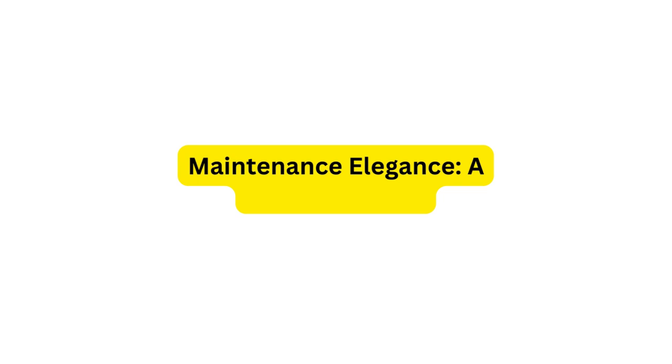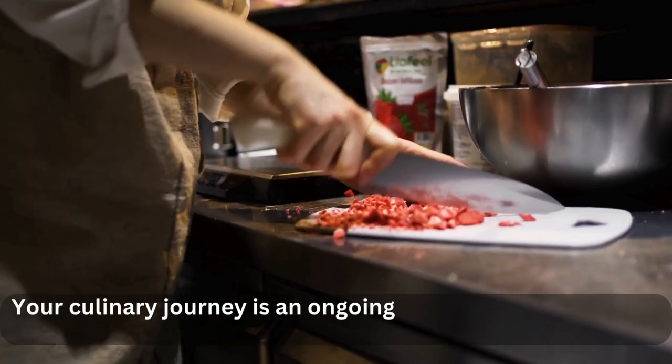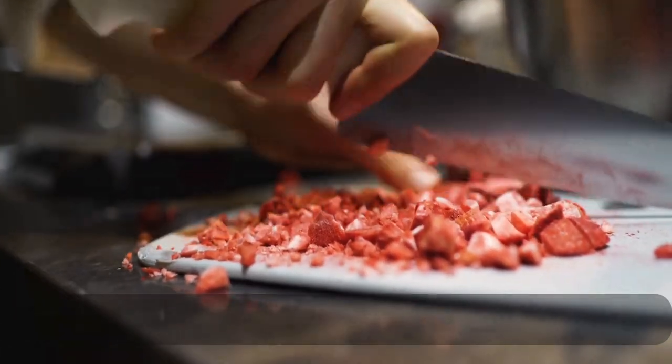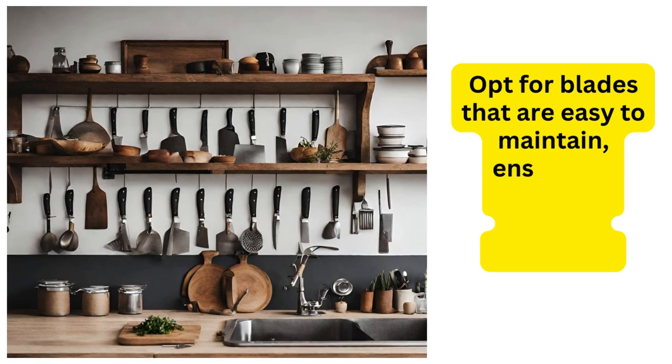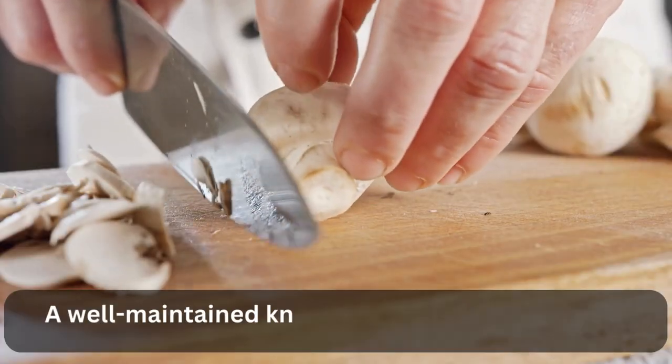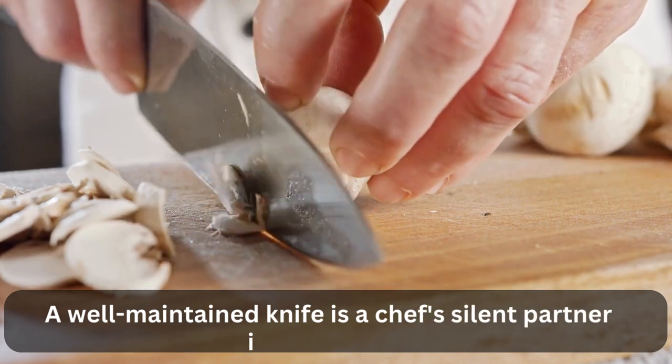5. Maintenance Elegance — A Blade's Lifeline. Your culinary journey is an ongoing adventure, and the best chef knife should stand the test of time. Opt for blades that are easy to maintain, ensuring a lifetime of culinary excellence. A well-maintained knife is a chef's silent partner in the kitchen.